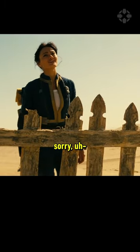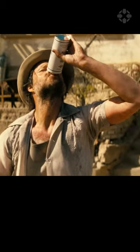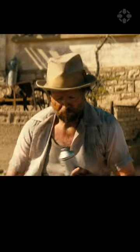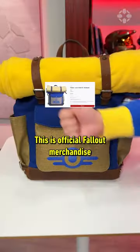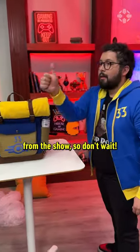Sorry sir, I actually might need that. Yeah, me too. You can pre-order it right now in the IGN store — this is official Fallout merchandise from the show, so don't wait.